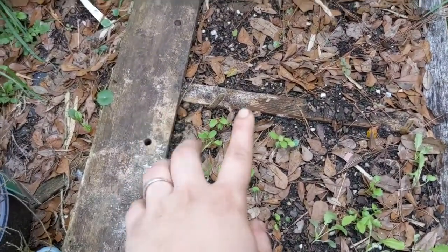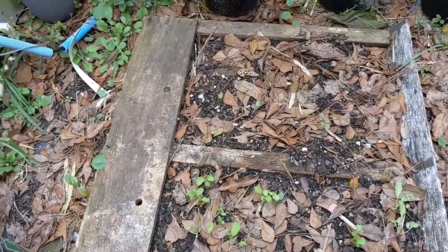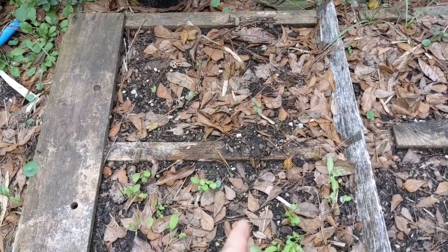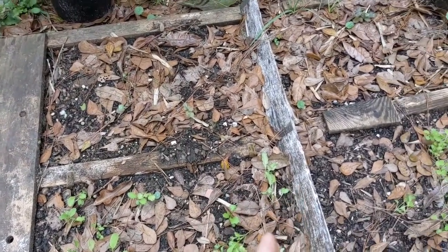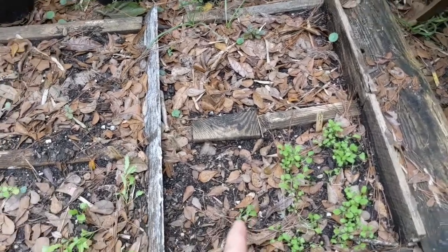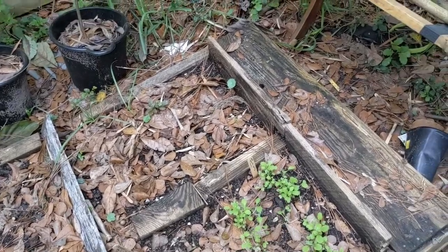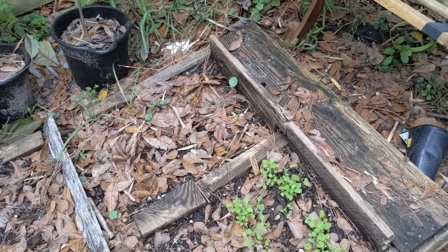I have some radishes - I have white icicle, rosa rose, and dragon tail. I have beets here - I forgot the names of the beets. I have here some sprouts, some nodes, so I'm going to resow. And turnips - they're doing fantastic!